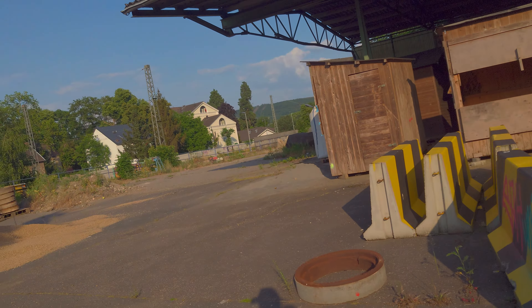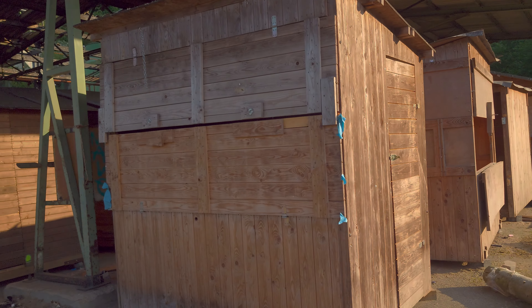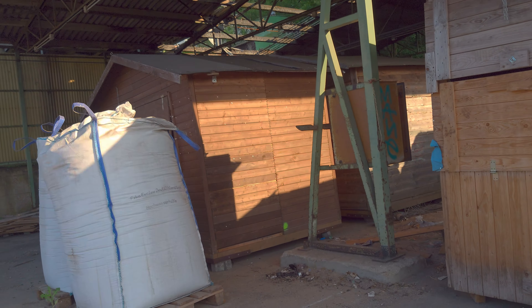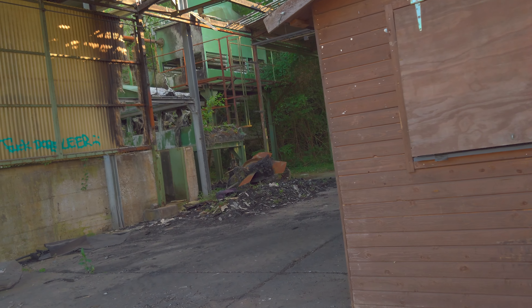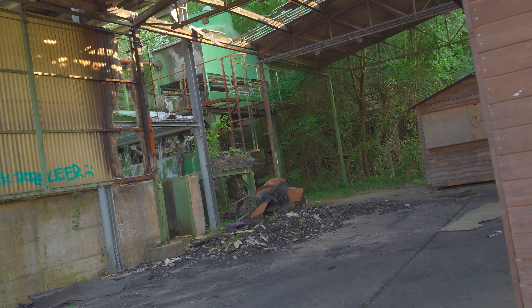Hier sind auch verschiedene Sachen abgeladen oder zwischengelagert worden. Irgendwie sieht das hier so aus wie Buden für einen Weihnachtsmarkt. Vielleicht war das die nachhaltige Nutzung, dass hier auch Baustoffe gelagert wurden. Hier liegen überall Steine, Absperrungen, Sand, Kies. Und hier stehen diese Weihnachtsmarkt-Buden – wahrscheinlich schon einige Jahre leer.